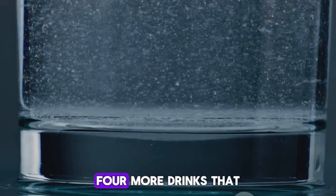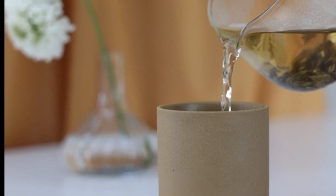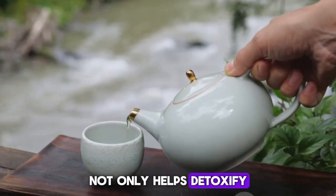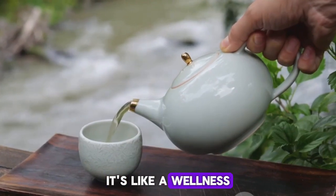Continuing with our list, here are four more drinks that can help manage uric acid levels. First up, green tea. This antioxidant-rich brew not only helps detoxify the body, but it also aids in the reduction of uric acid. It's like a wellness spa in a cup.